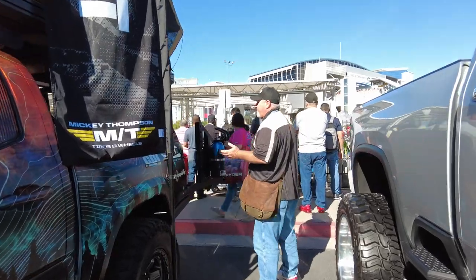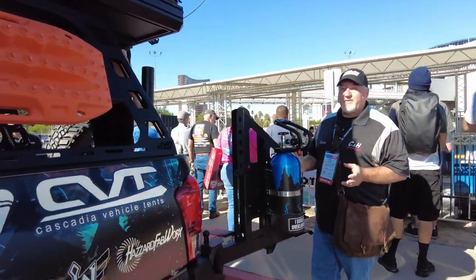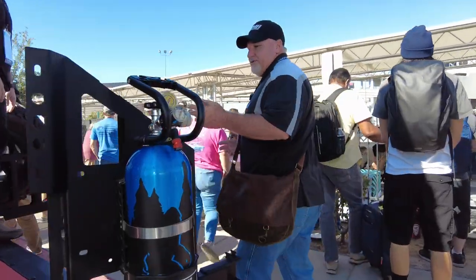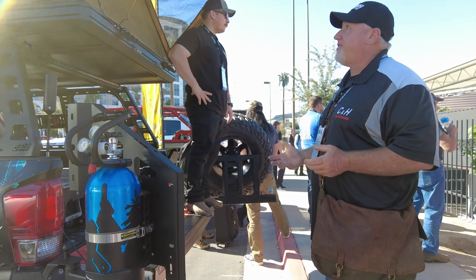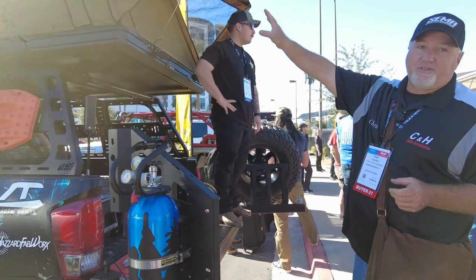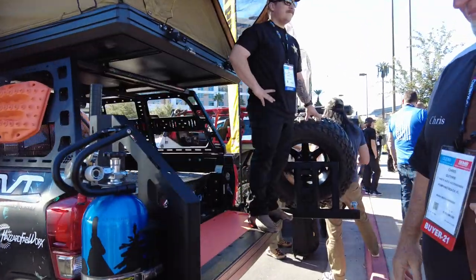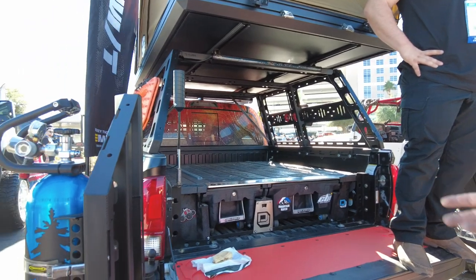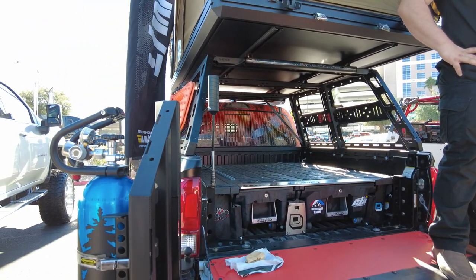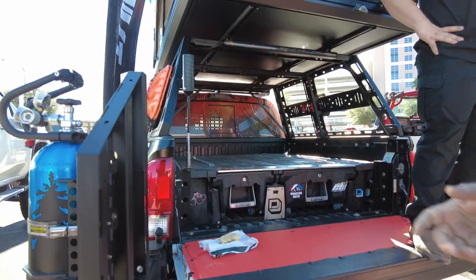Now this has got something I really like called a deck system. Basically it's two drawers that come out and it just helps with storage. It's a great thing — you've got your storage here and your stuff storage here. C&H Accessories is a deck authorized dealer, so we'd be happy to get you this product. They make it for most vehicles, more or less.